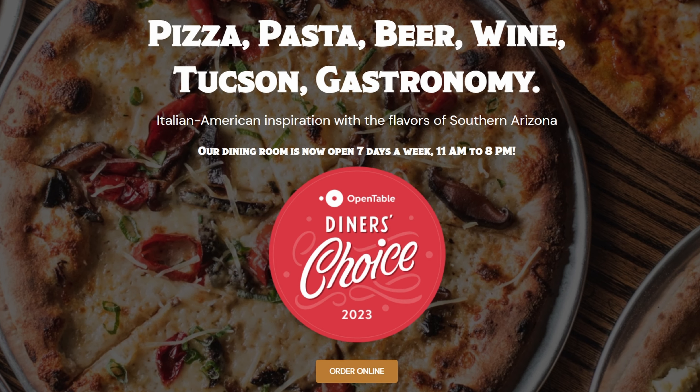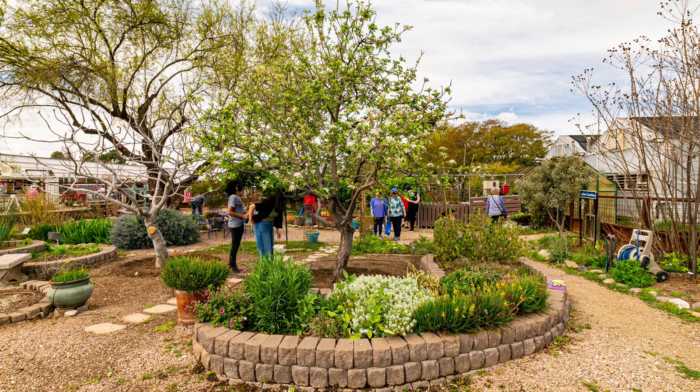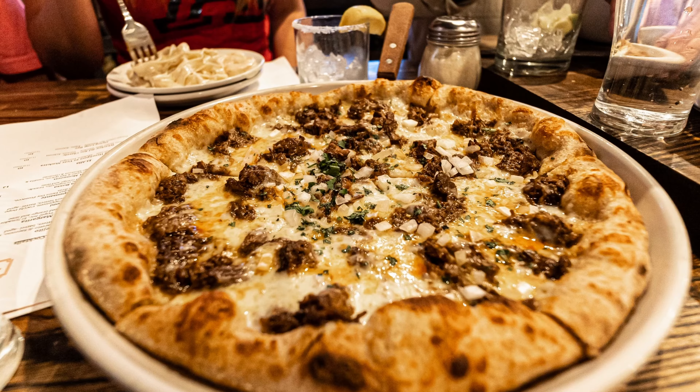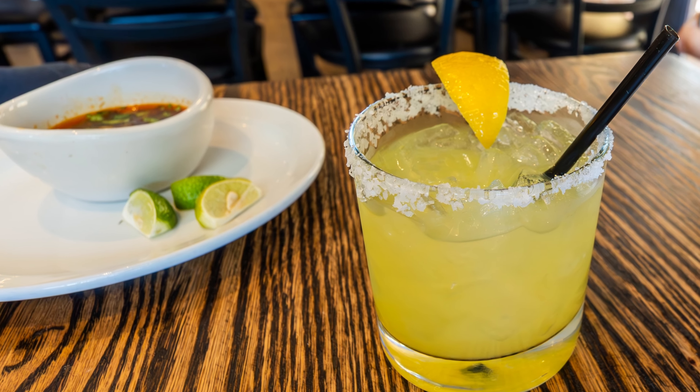Zio Pepe has been voted Diner's Choice on OpenTable for 2023. Hey everyone, it's Kimberly, your go-to real estate agent in Tucson, Arizona, and today we are talking about Zio Pepe — one of my new favorite restaurants serving pizza, pasta, and other Latin-fused Italian food, not to mention beer, wine, and lots of yummy cocktails.